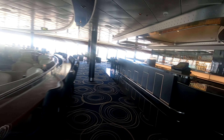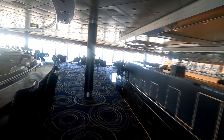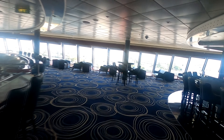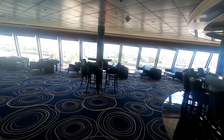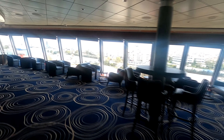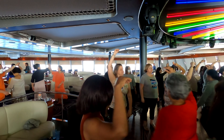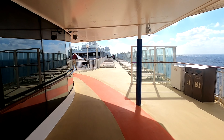This is the Bliss Lounge — they had entertainment there almost all day every day. This is where we spent most of our time. This is the Spinnaker Lounge up on deck 12. This was the largest dance floor, and any show outside of the main theater was held there. They also held their cha-cha lessons there.